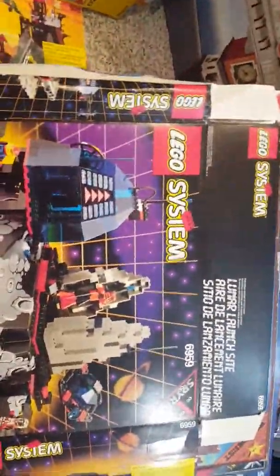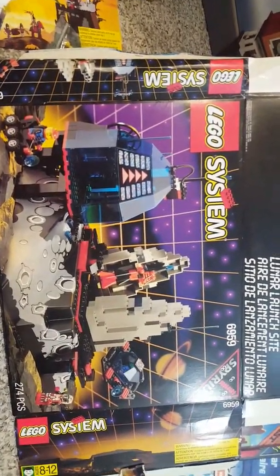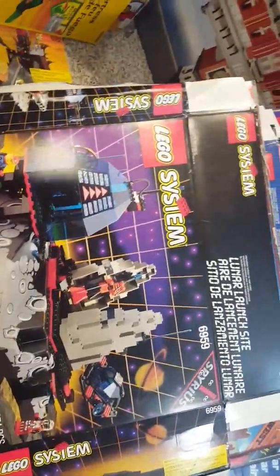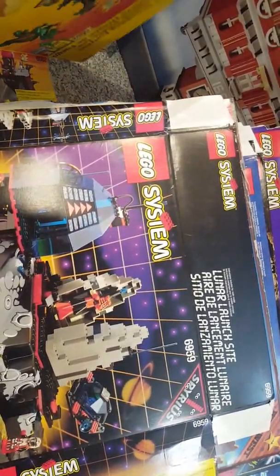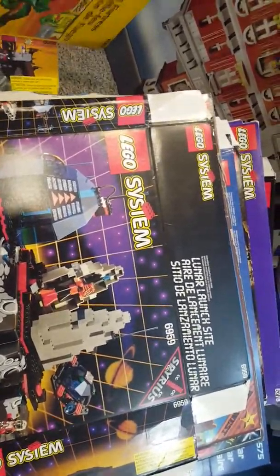We also have the Lunar Launch Site from the Spyrius theme — one of my absolute favorites. When I realized I had this box, I was very happy.